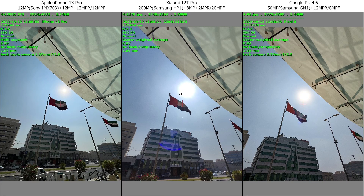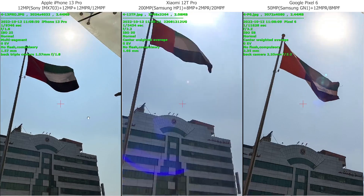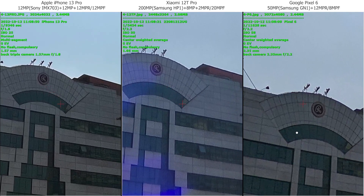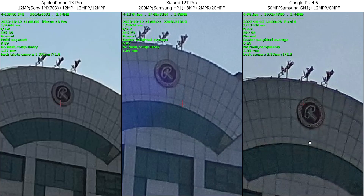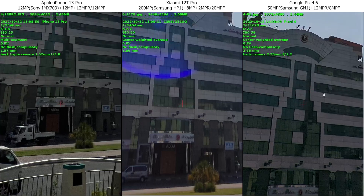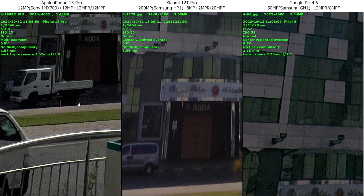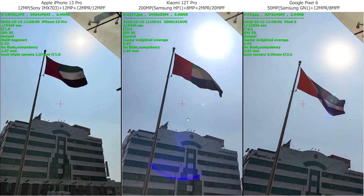Ultra-wide angle camera. Xiaomi is now a little bit brighter, but I would call Google the winner again. iPhone colors are not bad on iPhone too. The sky not bad. But I feel Google again better in details. And there's a little bit of a bluish artifact with Xiaomi — maybe it's just an angle.